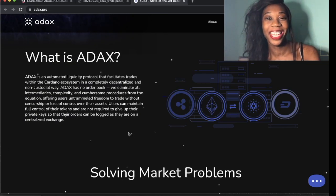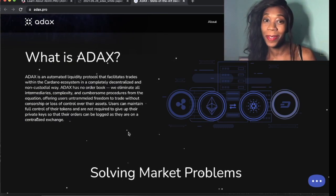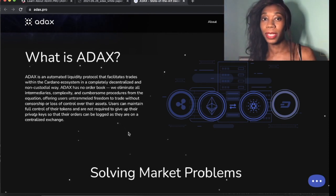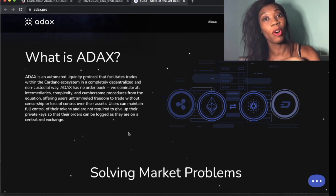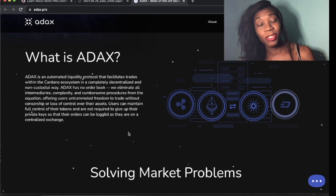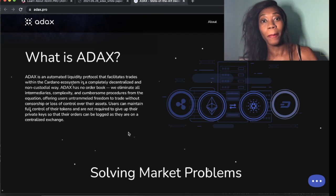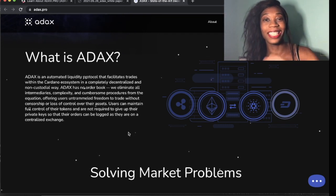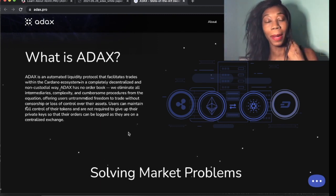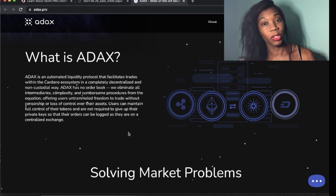Hi everyone, CryptoKathy here. Today I've got something super exciting for you. I'm going to be talking about ADAX, which as some of you already know is an ecosystem for the blockchain of ADA. We're going to be talking about it, telling you how you can get your hands on it, because it's officially now up for public sale and you can get it on EX Market. So I'll show you the whole process on how to do it.